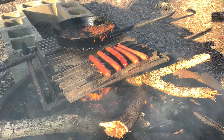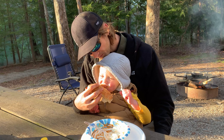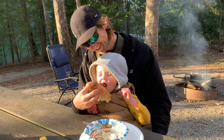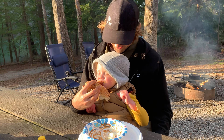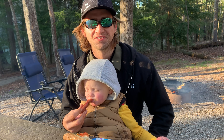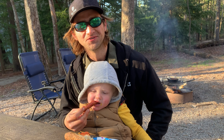Before long, it was time for dinner. Tonight was hot dogs, chili, and coleslaw — and I think everyone is enjoying it thoroughly.